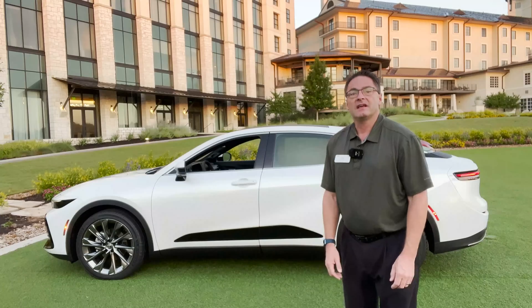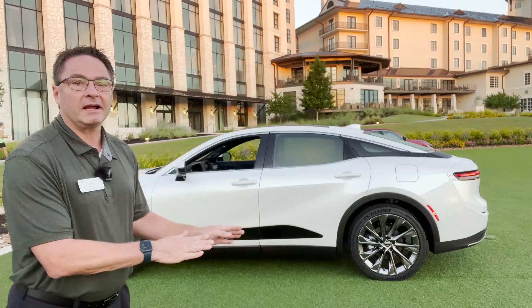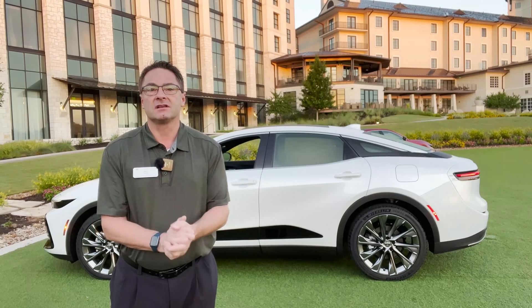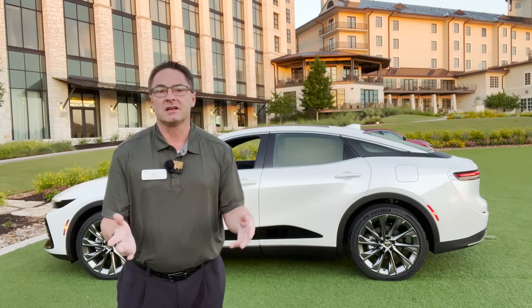What do you think? Thanks so much for watching, everybody. Let me know what you think of the Toyota Crown — how do you like the Oxygen White color and that color contrast? Please subscribe to my channels, Toyota Jeff Reviews and Auto Jeff Reviews. I'm also on Instagram and TikTok at Toyota Jeff Reviews and Auto Jeff Reviews. Thanks, see you next time.